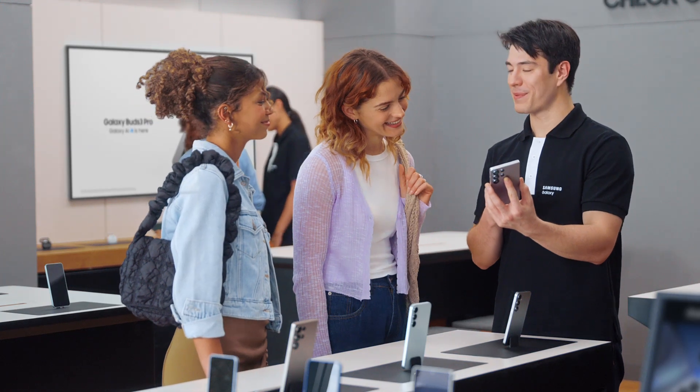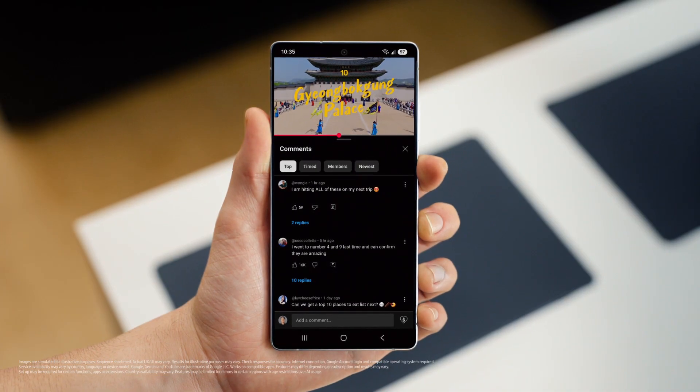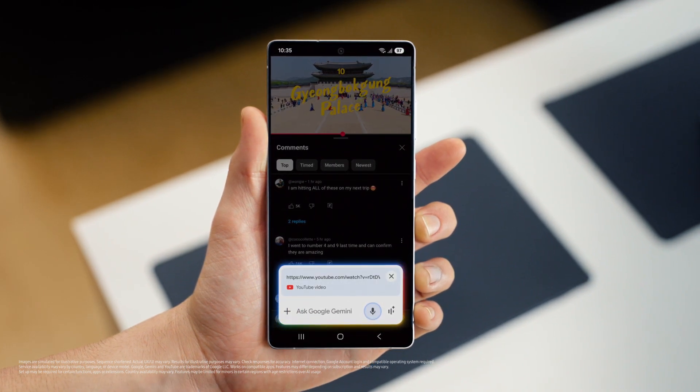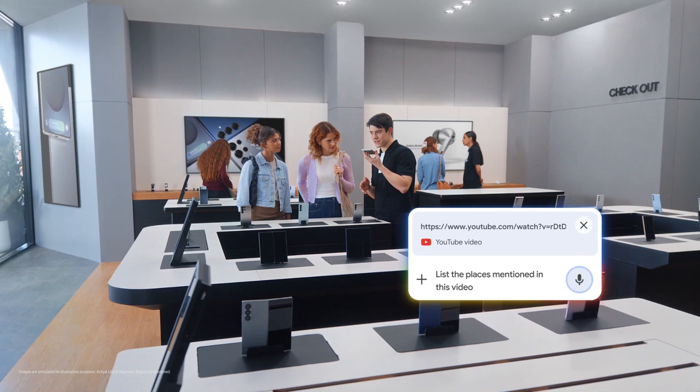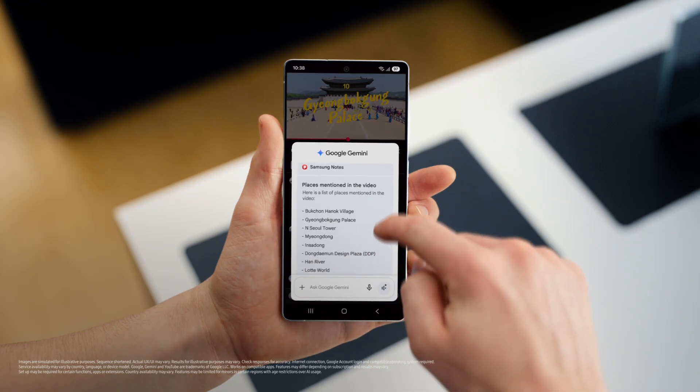What kind of content are you looking at these days? Travel vlogs — I'm planning a trip to Seoul. Here's a tip: you're probably spending a lot of time watching travel videos and doing research. S25 can help you ask questions about the video and save the answers as a note. Google Gemini can help save all the mentioned places into one easy list: "List the places mentioned in this video and save it as a note." And there you go — all the tips without the wait. That's a great travel partner.